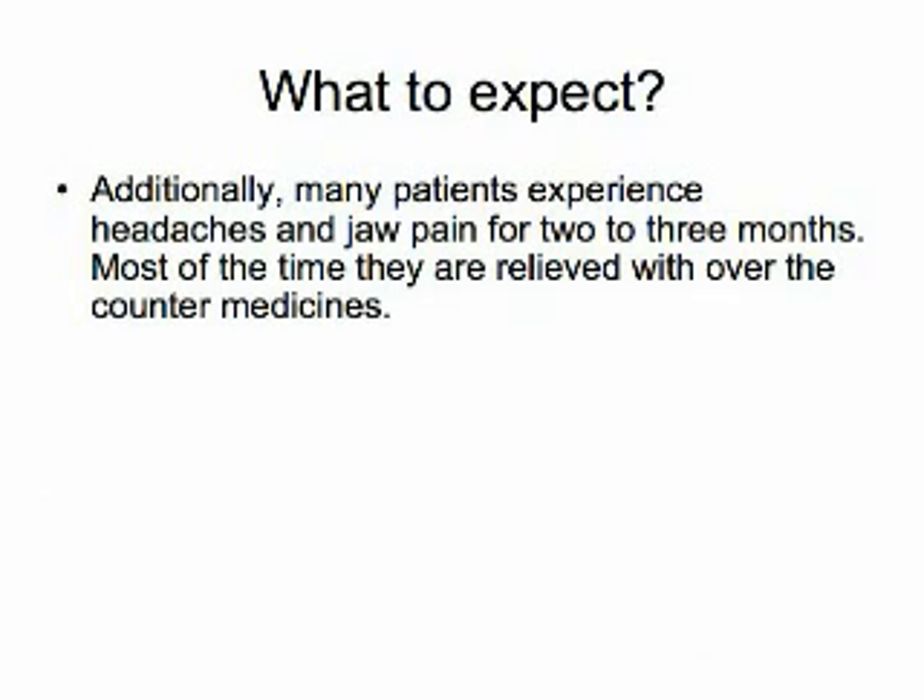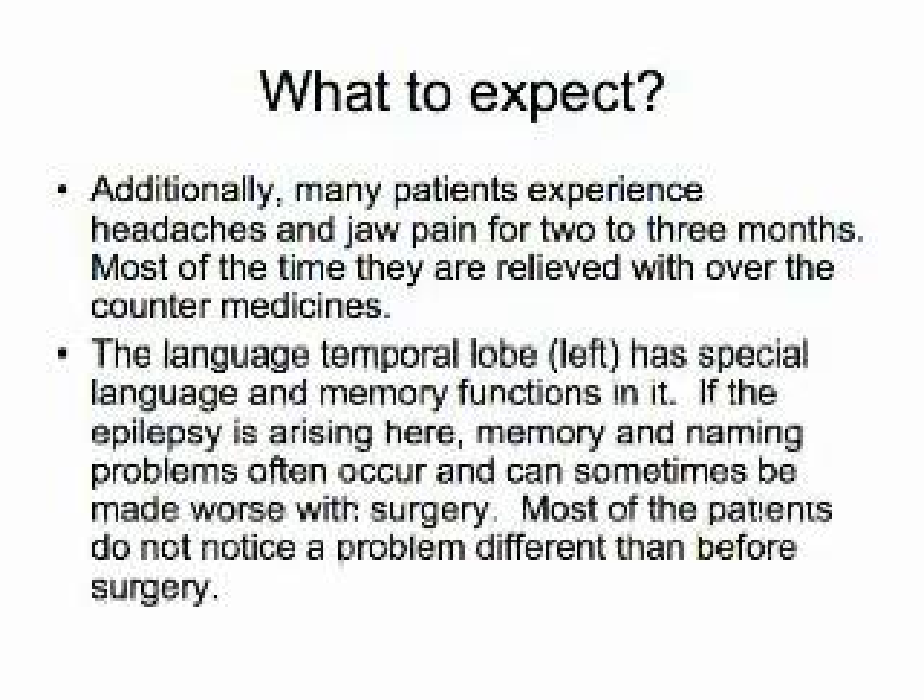These symptoms are generally mild and only require over-the-counter medicines to control. If surgery involves the language dominant temporal lobe — left in most people — memory problems and naming difficulties may occur. Often these difficulties are present prior to surgery, and although no better following surgery, they are usually no worse.